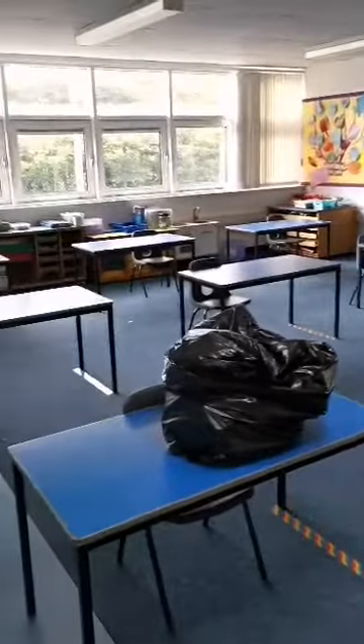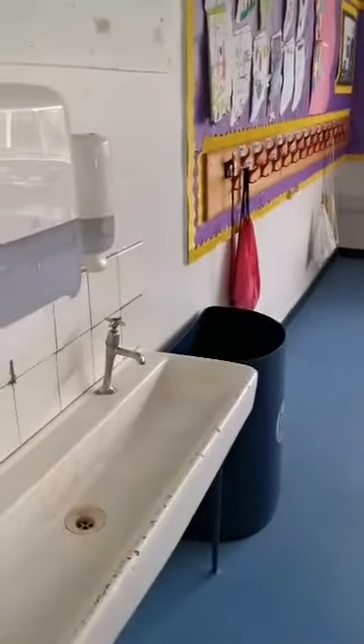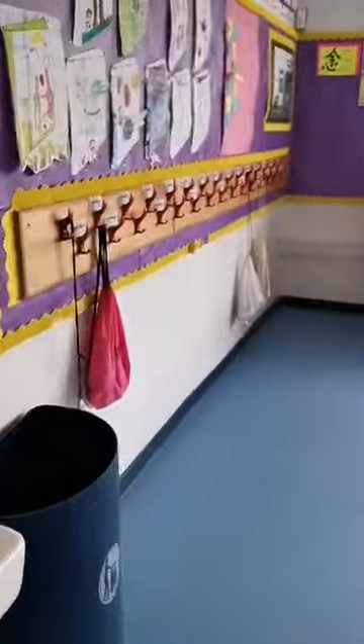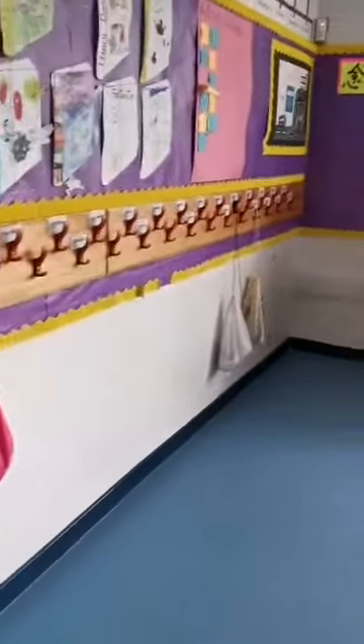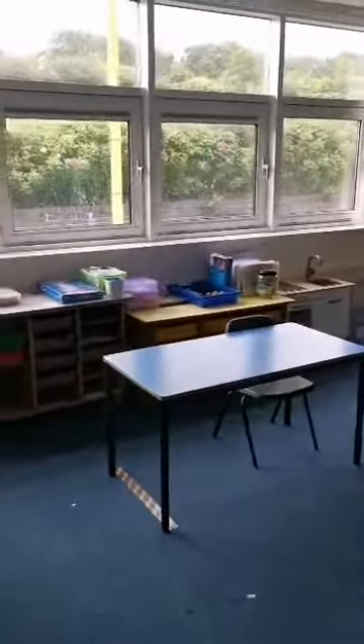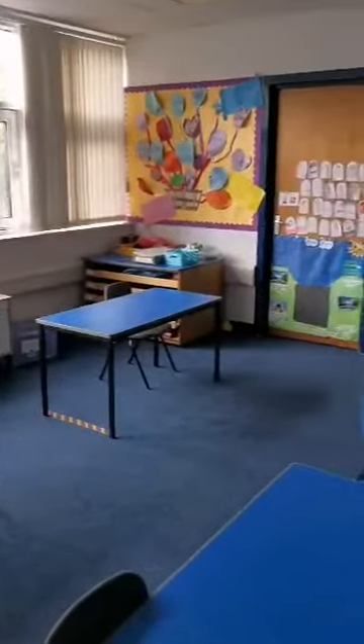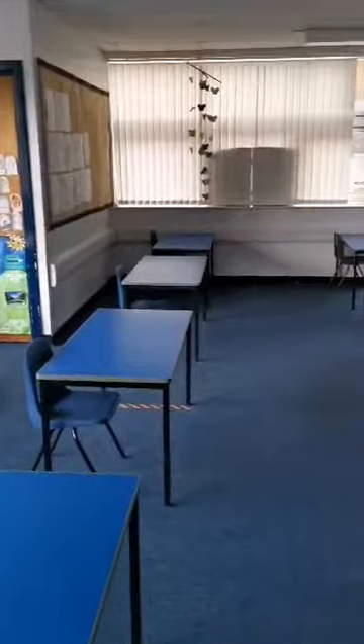We've got all our tables and all the different spacing. We have our sink and your pegs are in the classroom this time. We have got our library, our spelling trolley, and some maths, and then we have all our pens and pencils.